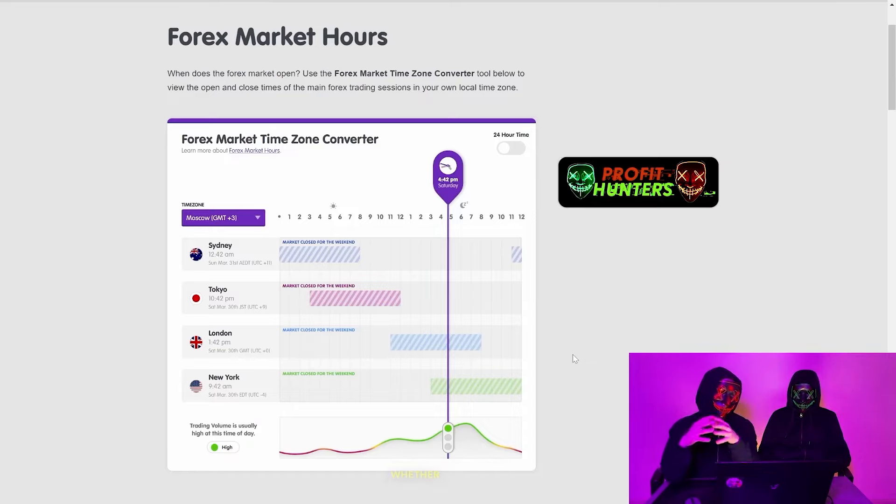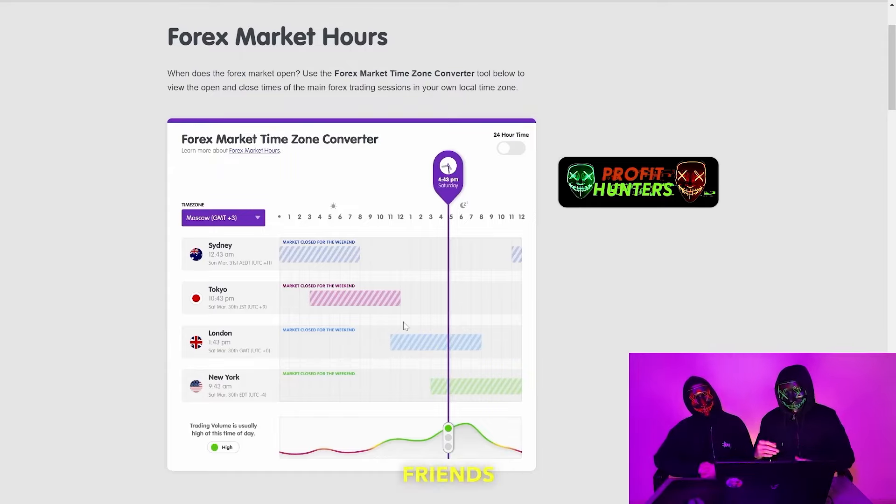You can see the dynamics, whether the moving line is green or red now and what volatility is happening in general. Right now we see a green high zone — we can open trades. So let's move on to the Pocket Option broker now.